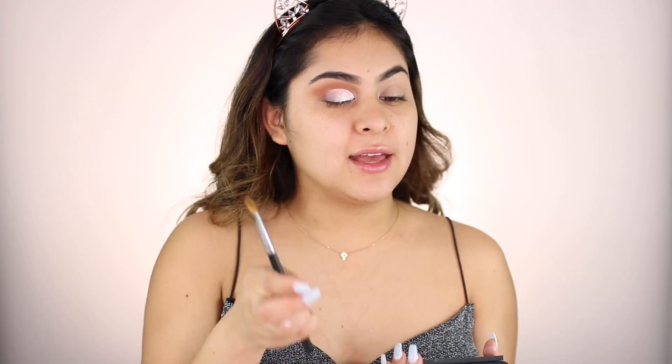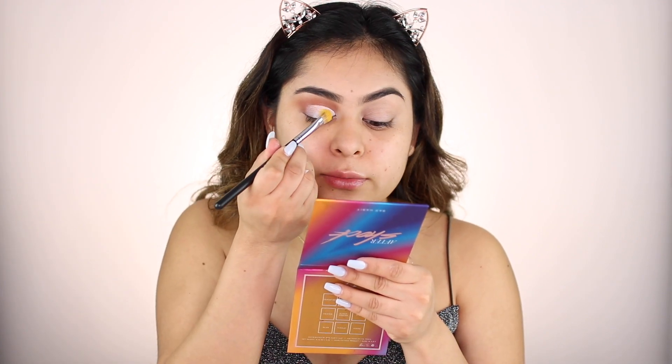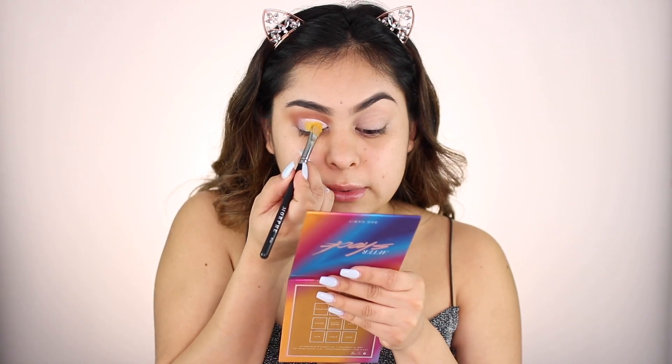After I am done cutting the crease, it should look a little something like this. I'm going to be taking my Morphe M166 brush and I'm going to be taking Electronica — which is this yellow shadow right here — and I'm just going to pop it right on top of the NYX Jumbo Eye Pencil. Look how pretty that yellow looks! Yes, it just makes it so much more pigmented.